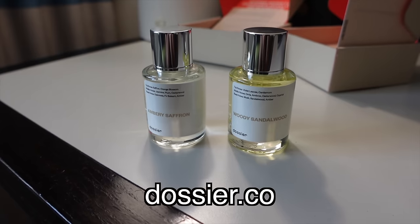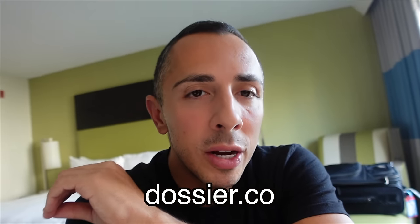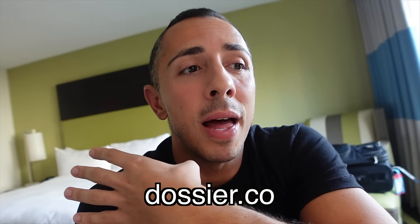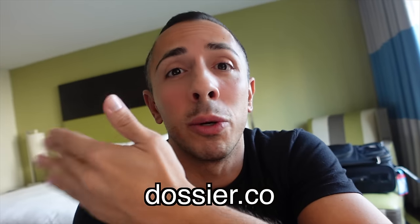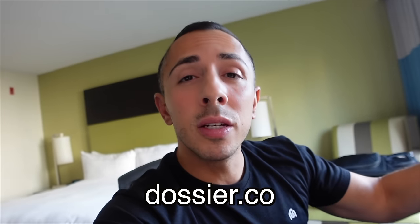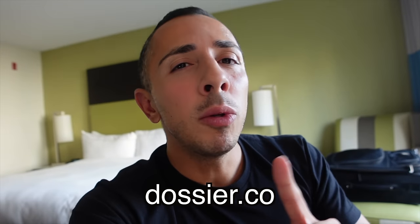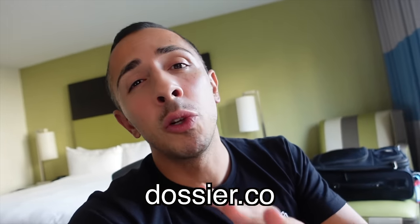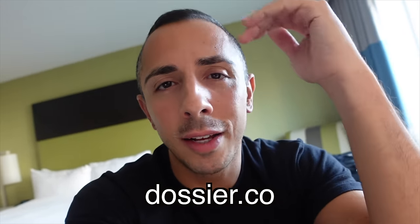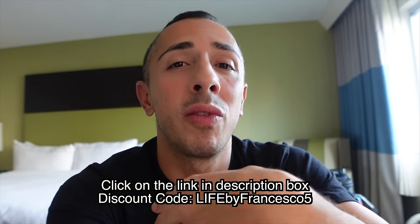Both of these fragrances are unisex and are some of Dossier's best sellers — I can see why, because they smell exactly like the luxury fragrances at such an affordable price. I highly recommend Dossier. I've used them in the past and it's something I'll continue to purchase — it smells identical to the original. They also have impressions of other fragrances as well as original fragrances. Click the link in the description and use my discount code for 5% off your next order.